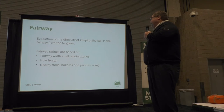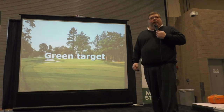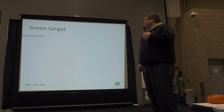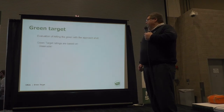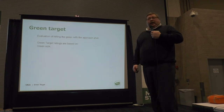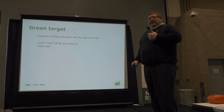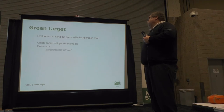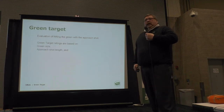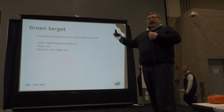Green target is probably the most important obstacle of the bunch. It is an evaluation of hitting the green with the approach shot, based on the size of the green. We find out how wide the green is and how deep the green is. For example, if it's 30 yards long by 20 yards wide, we add those together for 50 and divide in half, giving us an effective green size of 25. We also want to know how long the shot into the green is. If you have a 100-yard shot into the green, you're going to get a lower green target number than if you have a 150-yard shot.